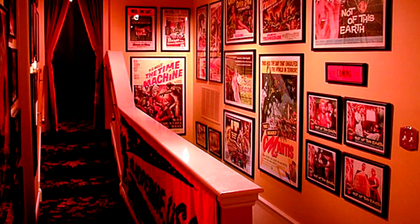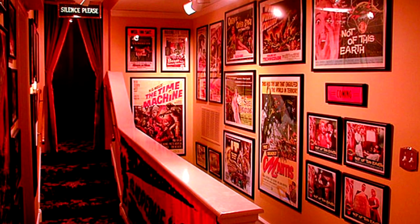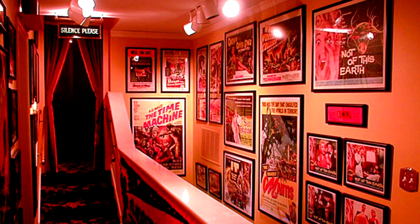This looks like the hallway at someone's house — you walk up the stairs and this is their hallway, but it looks like you're walking into a movie theater. Movie posters on the walls, cool lights and curtains, and even the carpet looks like movie theater carpet. They did a really good job with that.